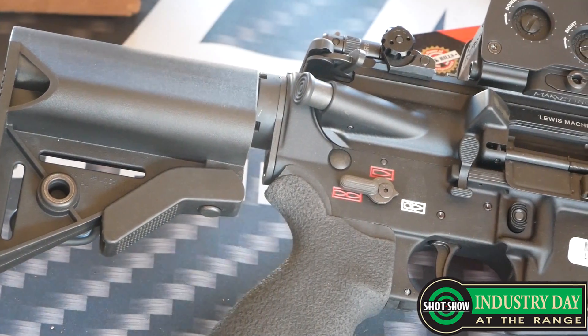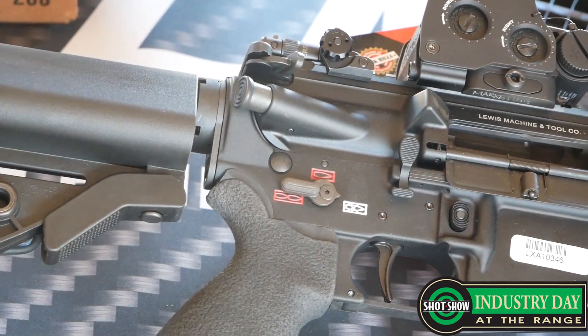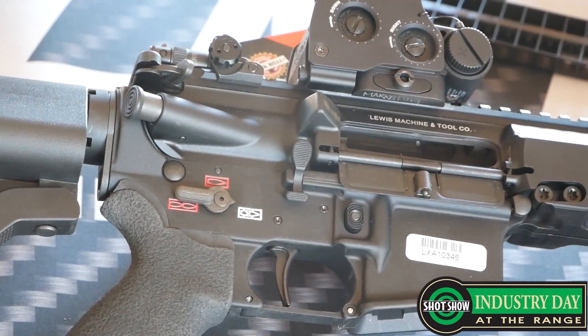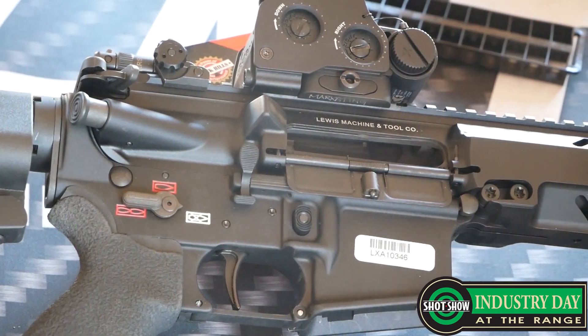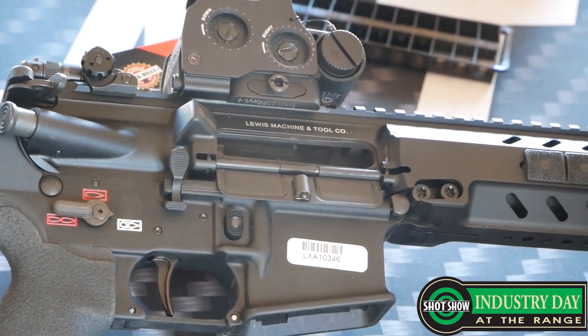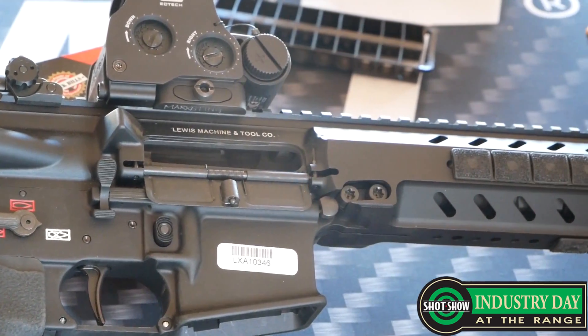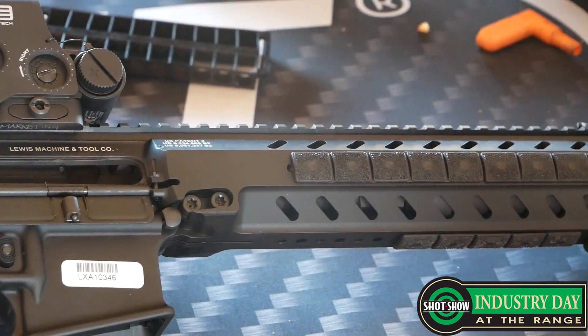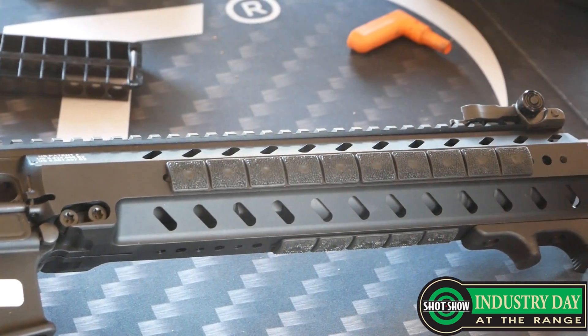What else do you have coming up for LMT this year? New this year we've got suppressors — LMT-made suppressors — so that's a great addition to the family. We've had that in the last year or so in our CSW, which is a 24-inch fully suppressed gun, and now we've got 556 and 308 suppressors as a new addition to the family.